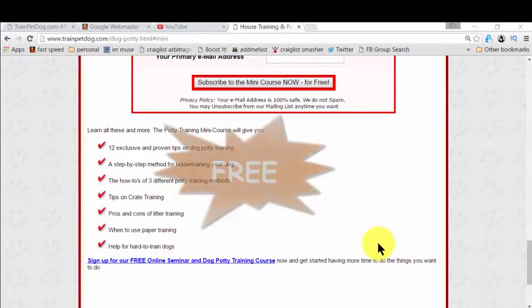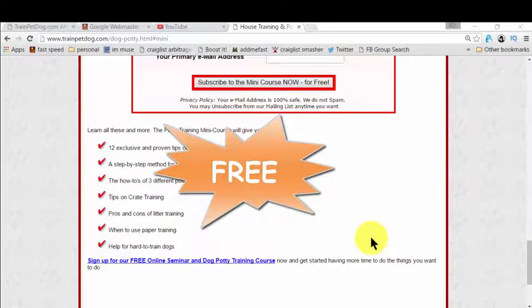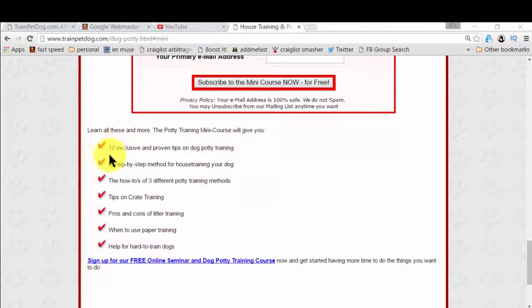And you know what the best part is? It's completely free. So basically in this free mini course, you get all the steps you need to learn for house training your dog — and it could be your puppy or an adult dog; it's fantastic for all. You also get exclusive and proven tips on dog potty training. It's mind-blowing and it's completely free.